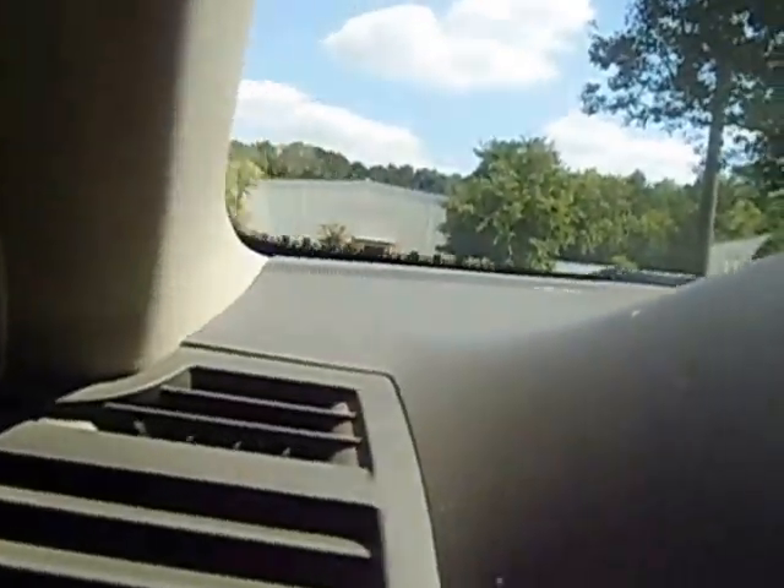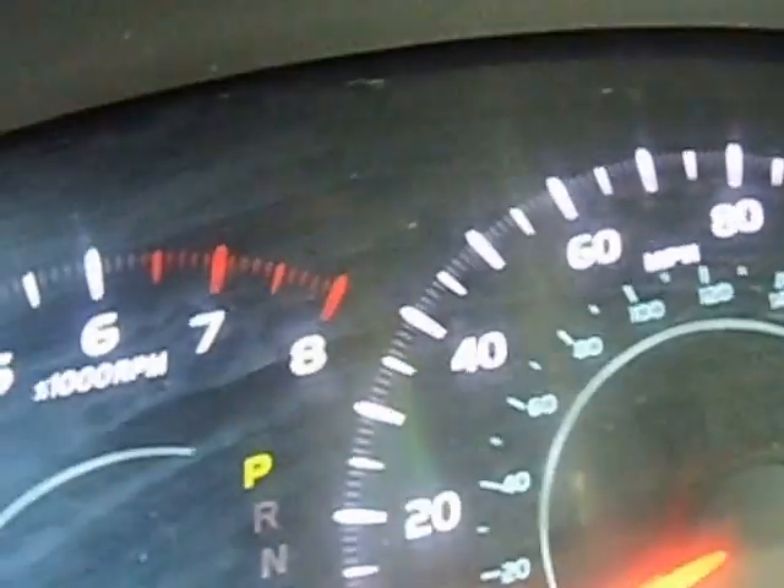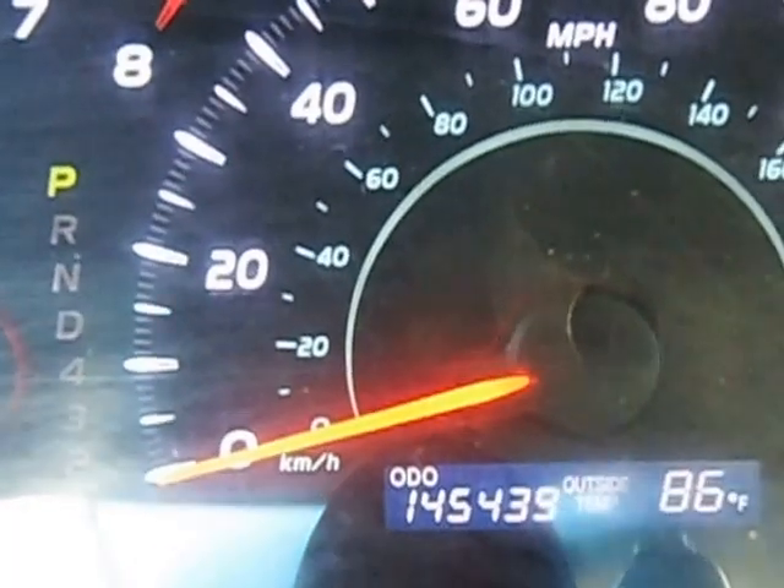Believe me, you're getting something real, real nice. It has a 12-volt and 120-volt charger here. Let me just show you the mileage — see the mileage. It's actually 1.25, 1.25.